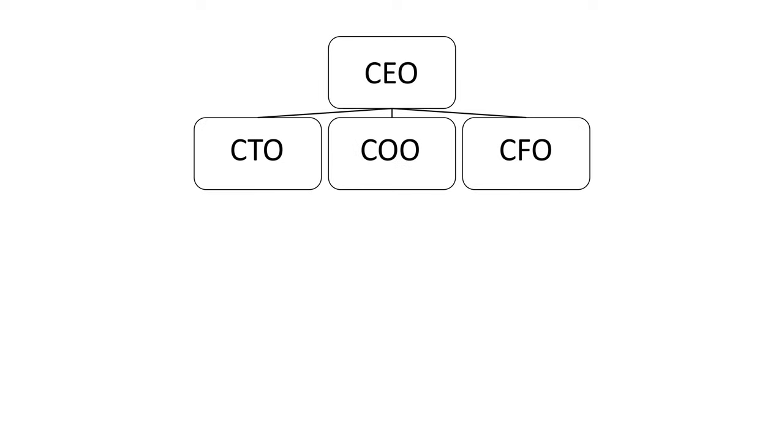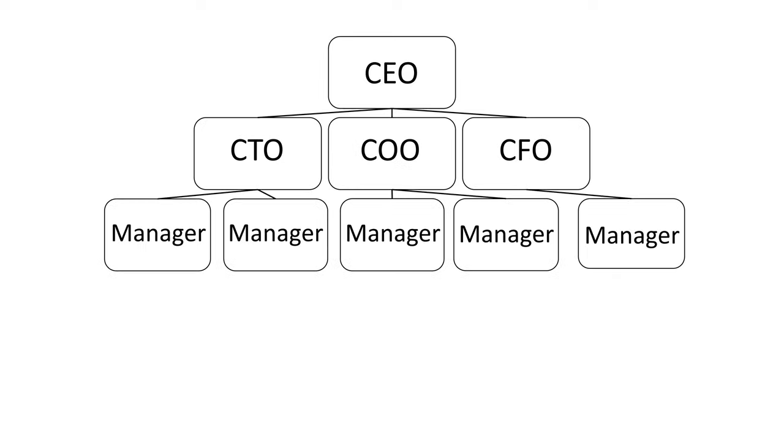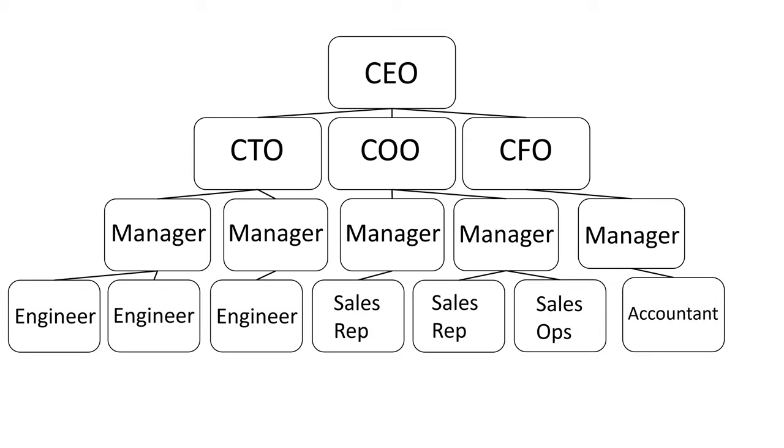Let's talk about org charts for a minute. I know that sounds super boring, but stay with me. In a classic org chart, you've got the CEO up at the top, you've got senior leadership, you've got some middle managers, and down at the bottom you've got the frontline employees. It looks kind of like a pyramid.